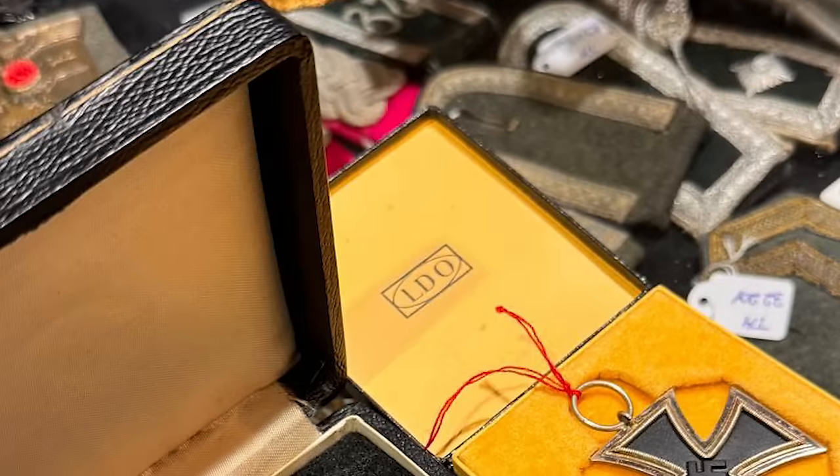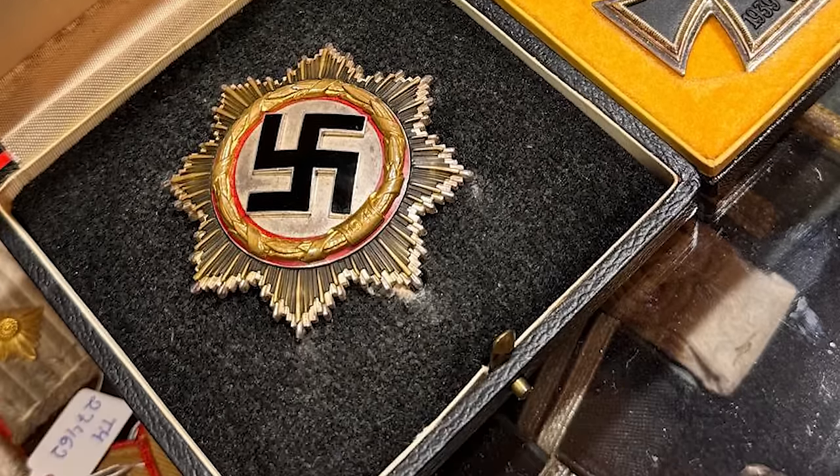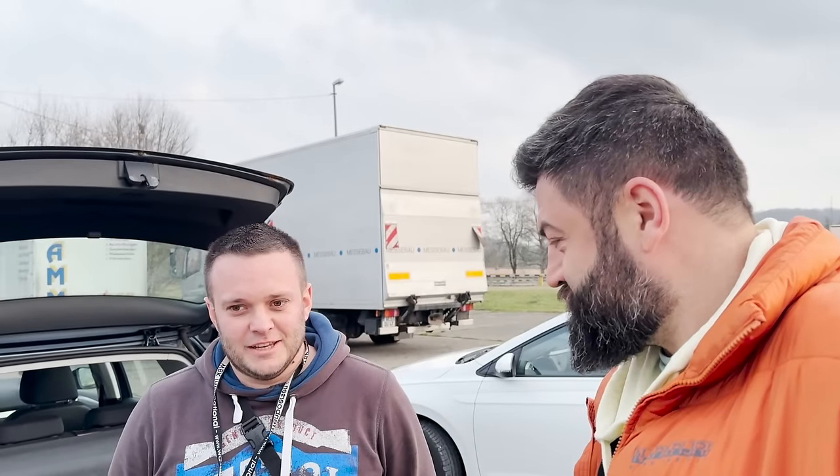Hello everybody, this is War Story Video Vlog. I am Alex and here is Daniel. Good morning! It's 6 PM at the moment, but somewhere it's morning. I just landed in Munich, Germany, about eight hours ago and already spent the whole day shopping at a military antique show here. I found some really nice items and I met you, so let's show your finds from this show.